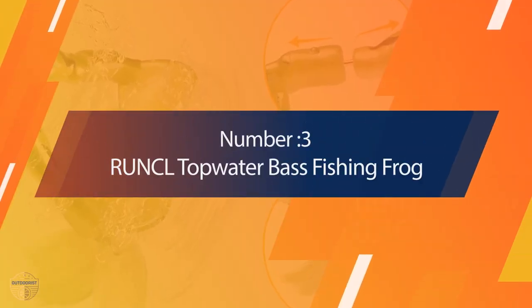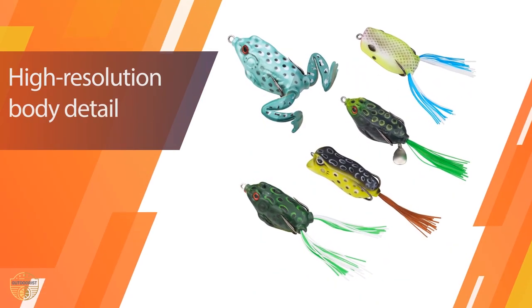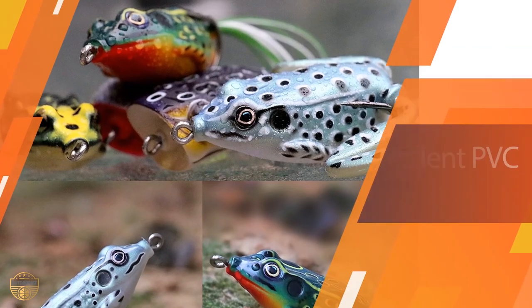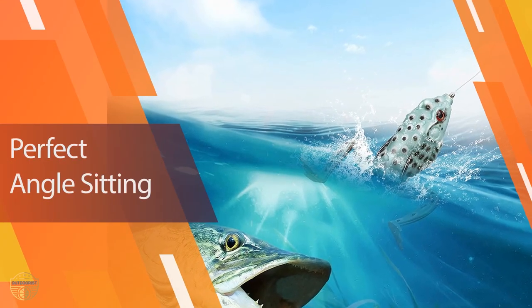Number 3: RU and CL Topwater Bass Fishing Frog. The RU and CL Bass Fishing Frog Lures, with its super fish-attracting qualities, is a great fishing lure for beginners. It's a wide-range fish attractor that catches bass, salmon, trout, pike, catfish, muskies, snapper, and other species.